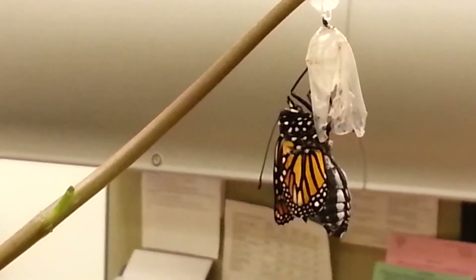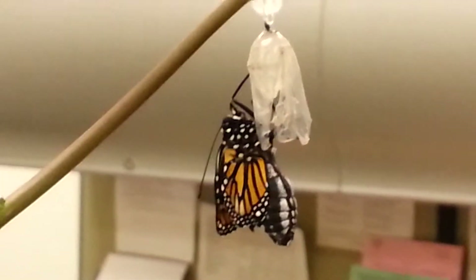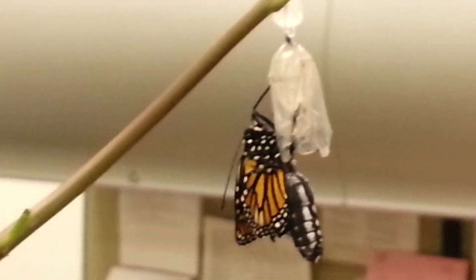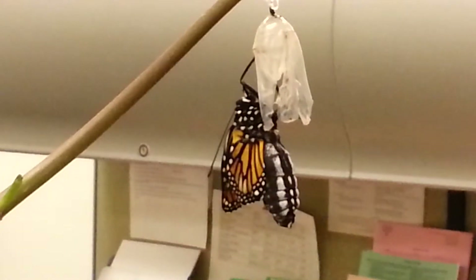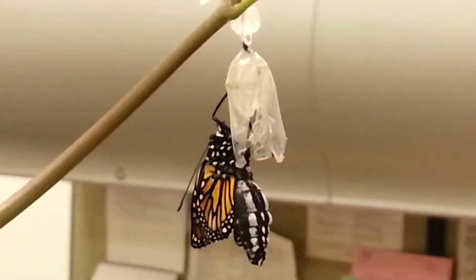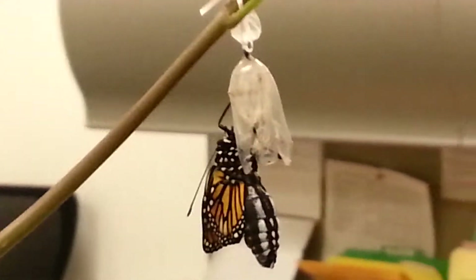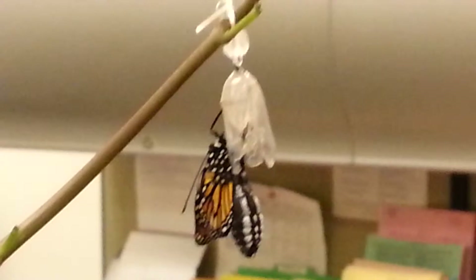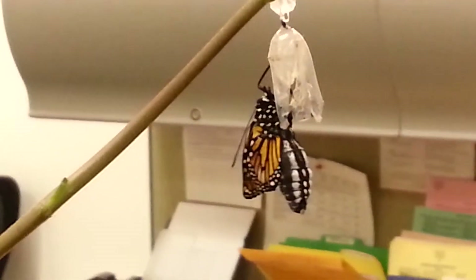Good morning guys, can I get some water? Yeah, look — it just hatched right now! I wonder if it's going to stay there, or if it's going to crawl up to hang on to the stem.